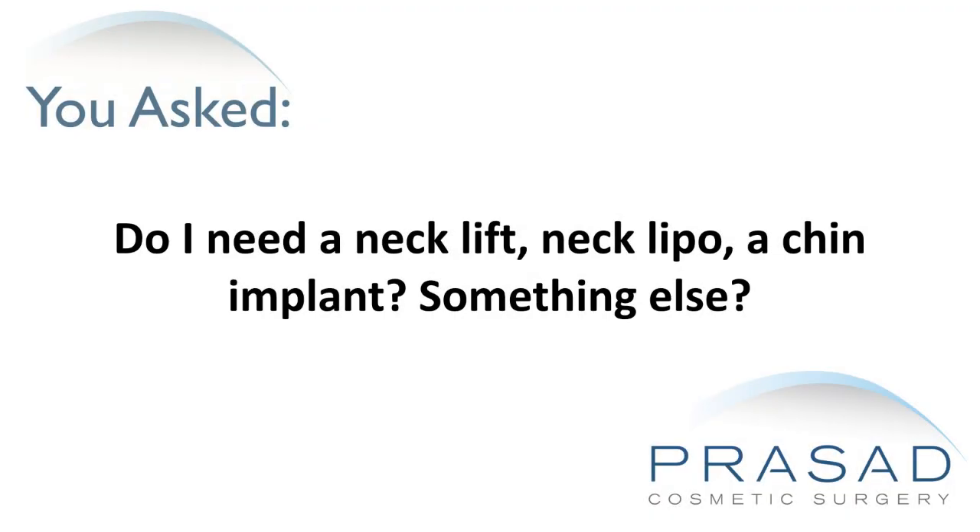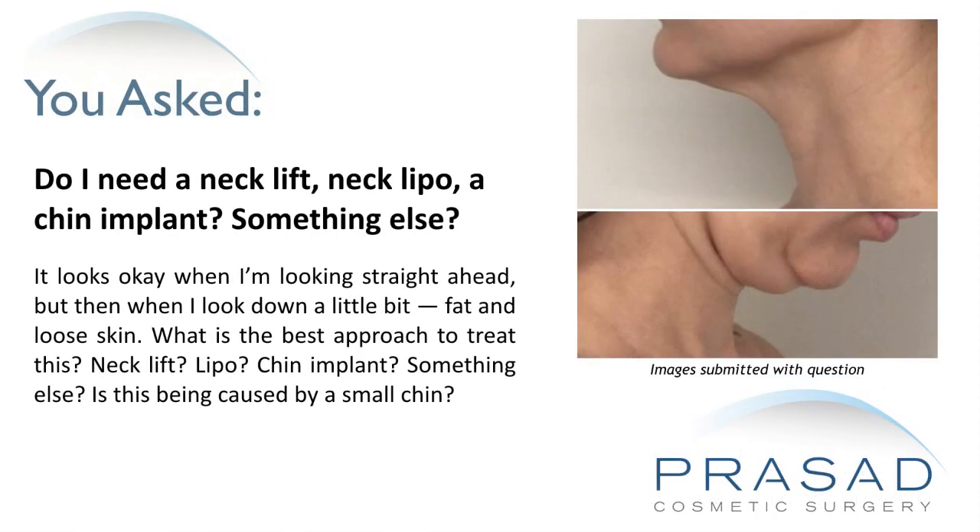Do I need a neck lift, neck lipo, a chin implant, or something else? It looks okay when I'm looking straight ahead, but when I look down a little bit, there's fat and loose skin. What is the best approach to treat this — neck lift, lipo, chin implant, or something else?